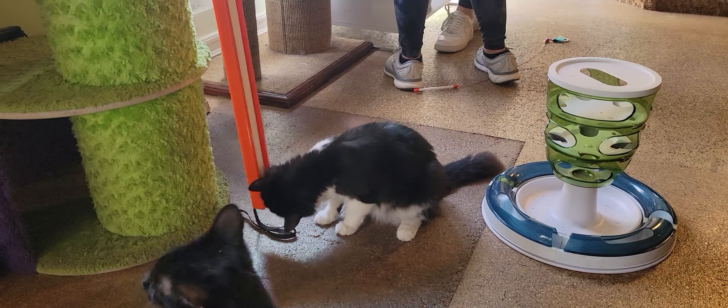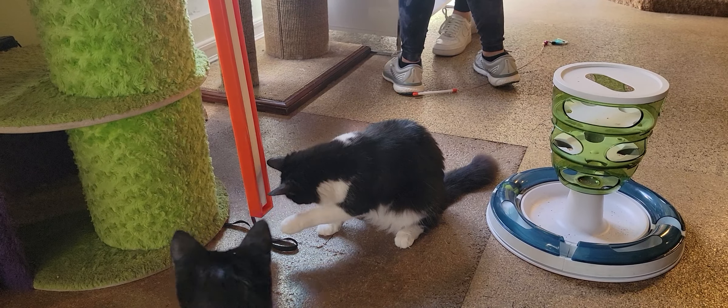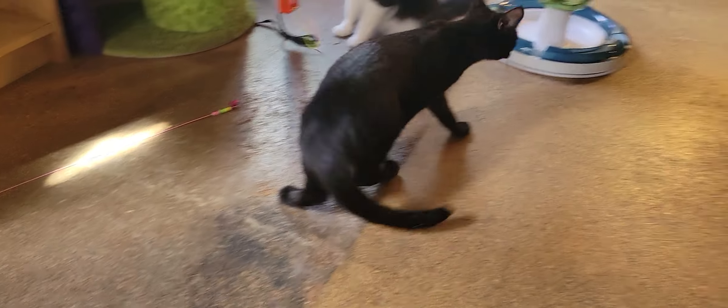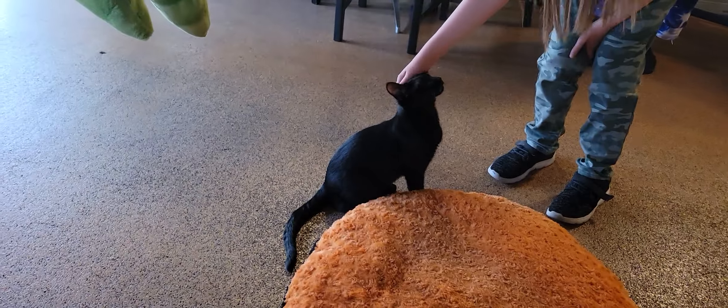On to some of the 12 cats that are here. We'll start off with Charlie. Charlie's really getting going on the little toy there. She absolutely adores it, and she's getting some company. Looks like Haru and Kaze are also interested in that little toy.